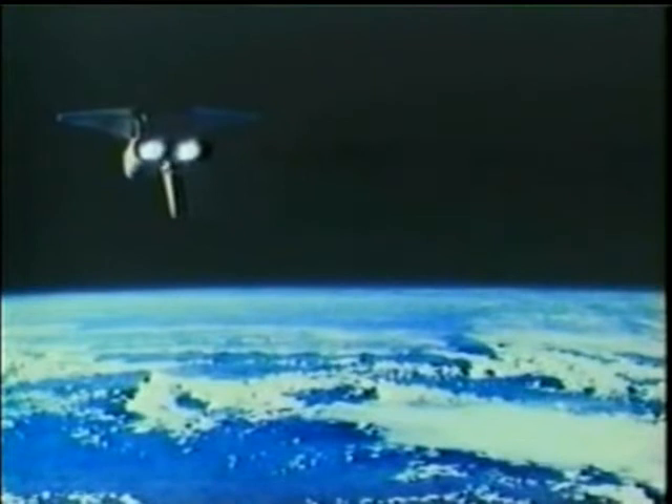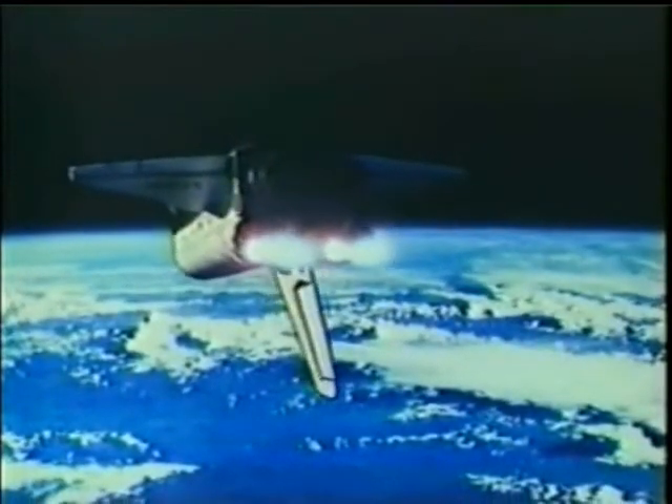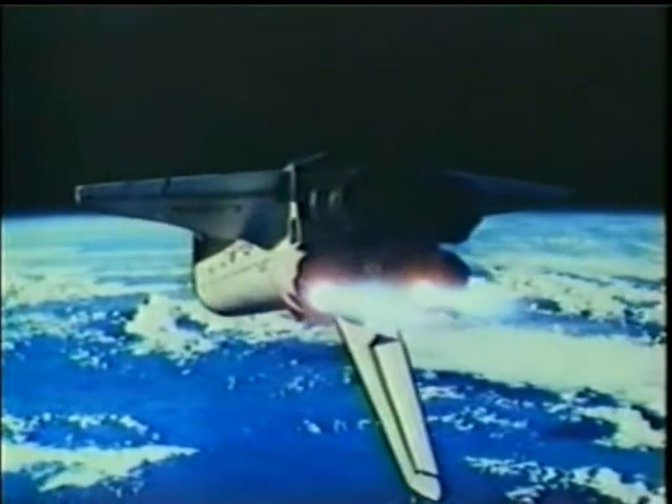Waiting for word from the mission control communicators as to whether the de-orbit burn has been successfully completed. We'll pick up the crew again on Australia at the Yargady ground station. Those are the faces and the machines at Mission Control in Houston, monitoring the spacecraft as it goes through this de-orbit burn period. Bonnie Dunbar, is it fair to say that this is one of the most dangerous periods for the astronauts on the mission?